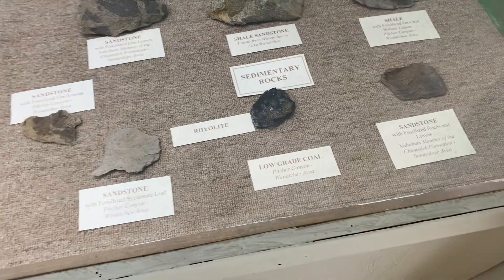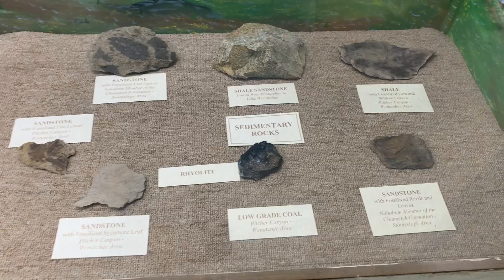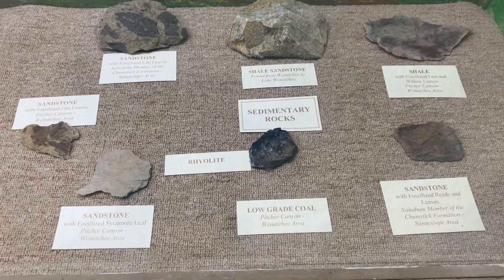A reminder that museums don't always put things on display correctly, and this is an example of that. That is not rhyolite — that is low-grade coal. And rhyolite is igneous, not sedimentary.